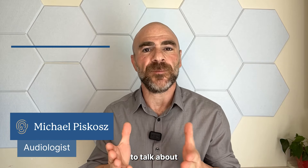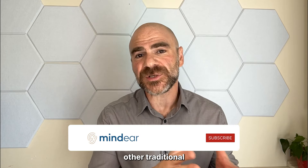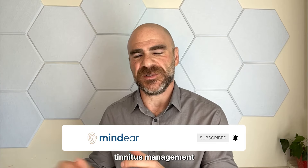In this video, we're going to talk about musical tinnitus. Musical tinnitus, much like other traditional types of tinnitus, can be managed using a variety of different tinnitus management techniques.